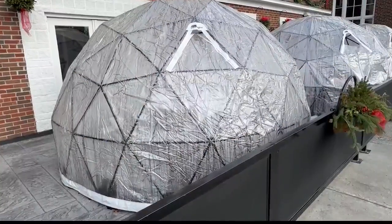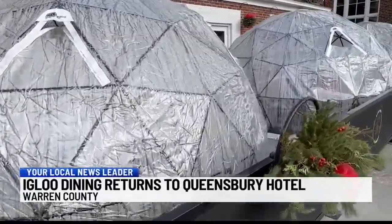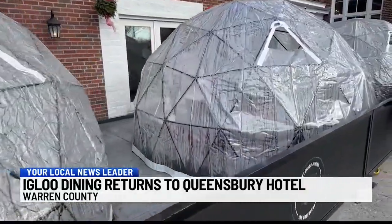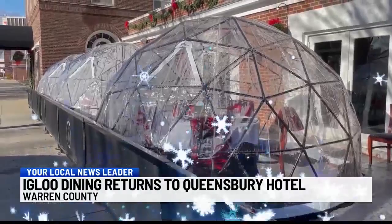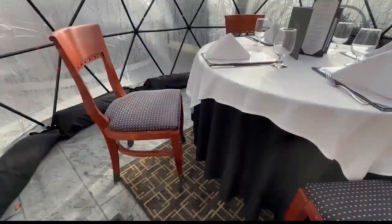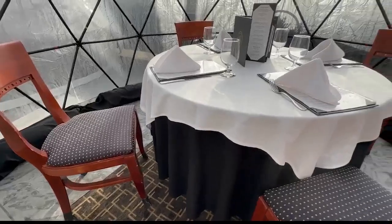If you're looking to make some plans for the winter, an Instagram-worthy outdoor dining experience in Glens Falls is taking reservations. Three heated igloos currently line the patio of the Queensbury Hotel's restaurant, Park 26. Back by popular demand, igloo dining started at the restaurant as a safe way to social distance during the pandemic, but now, thanks to social media, the igloos have become a hot holiday attraction.